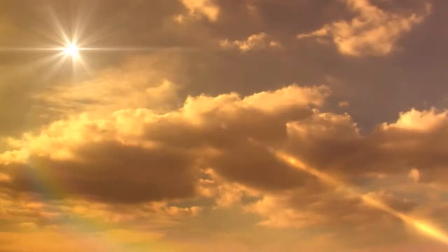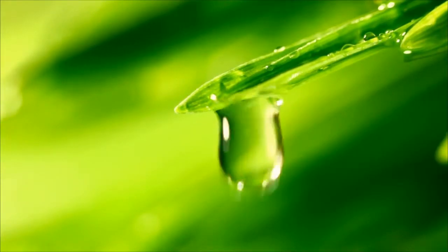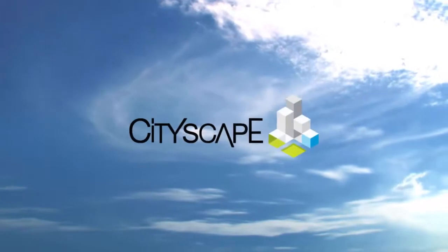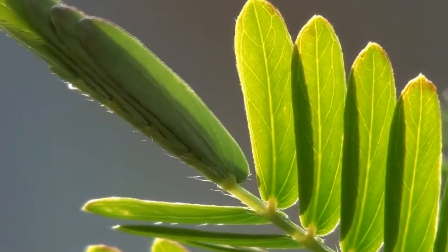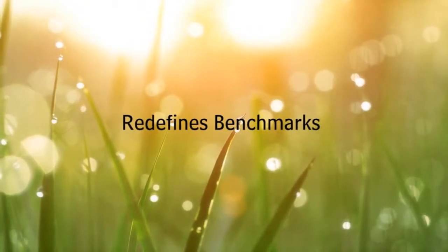Energy. Nature is abundant in energy. All the miracles of life designed to sustain each other as one — designed for sustainability. We at Cityscape work to harness this energy into our designs and ensure sustainability. Take the green initiative and redefine benchmarks.